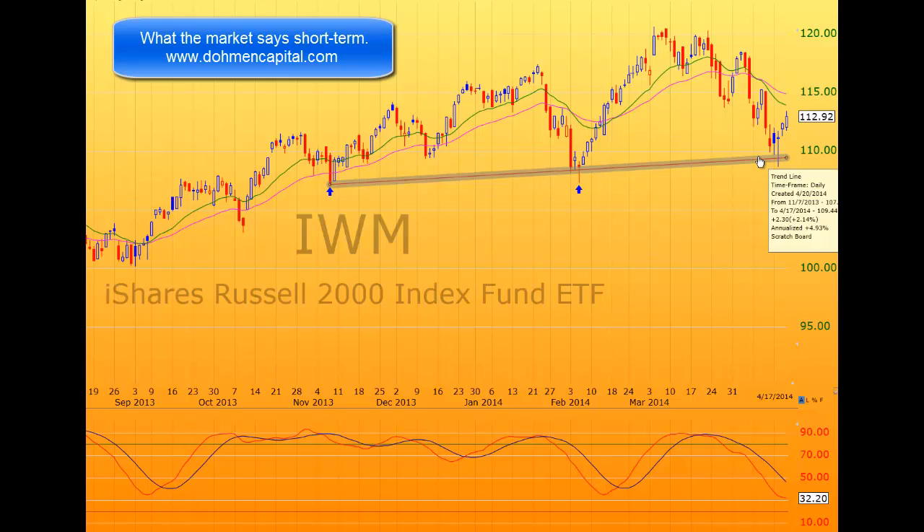Now the only question is: is this the end of the decline? Will the markets now go to a new high or not? We don't have quite enough evidence yet, but let's take a look. Here we drew an uptrend line between these lows — this low and this low.